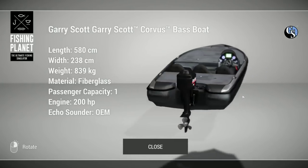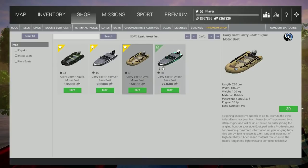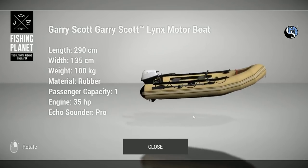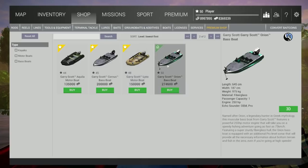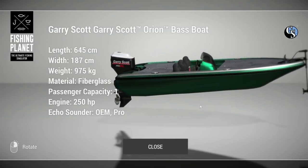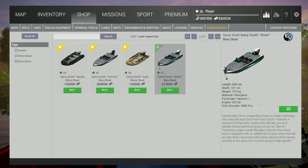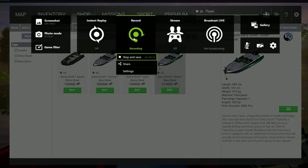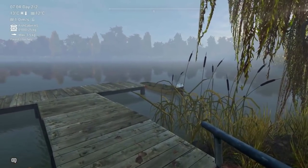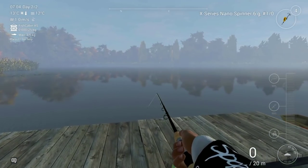The other thing I was really amazed by was the price of the boats. You guys can see the Gary Scott Orion — the best boat, the highest level one — is 267,000. That's a lot less than I was expecting. I was thinking around half a million for sure, maybe even a million. A lot of players are going to think maybe it's a little bit too low.